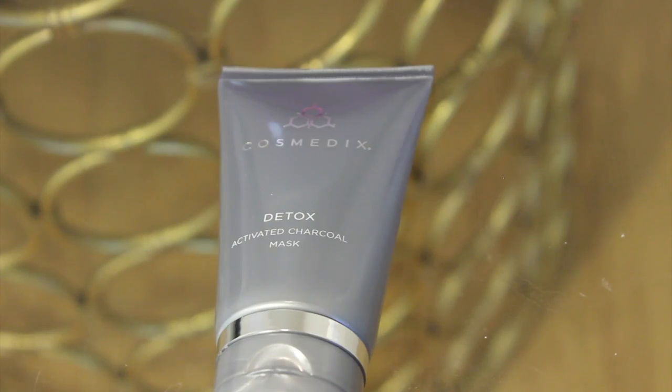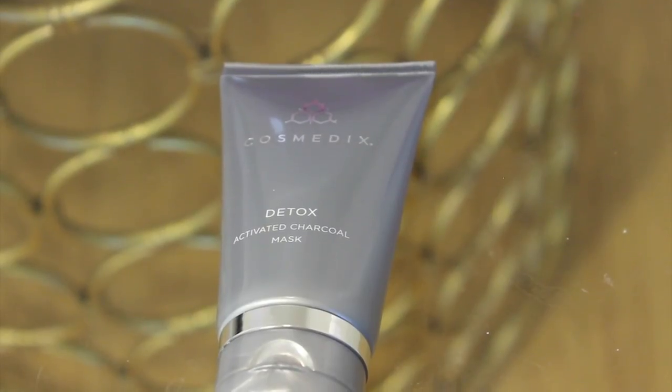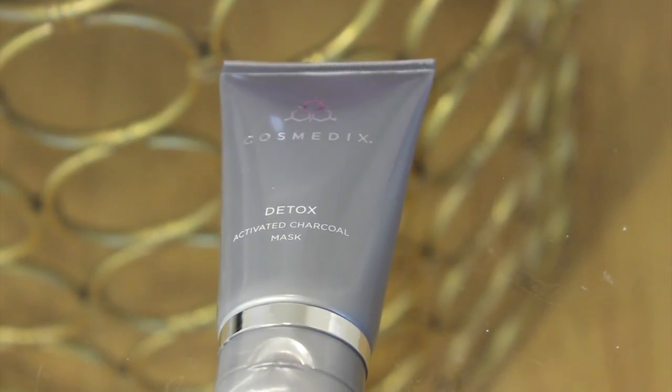Next, the first of two products from Cosmetics: the Detox Activated Charcoal Mask. I did a full review video on this — I'll leave a link down below. If you have really oily or acne-prone skin, I think you'll really like this. I've been using it since that video and I still really like it.